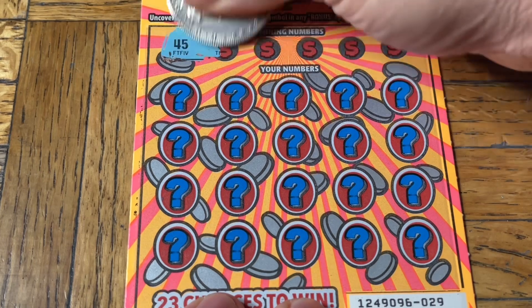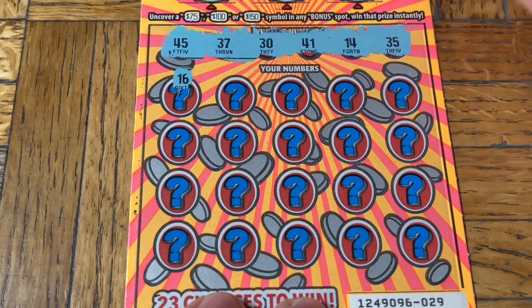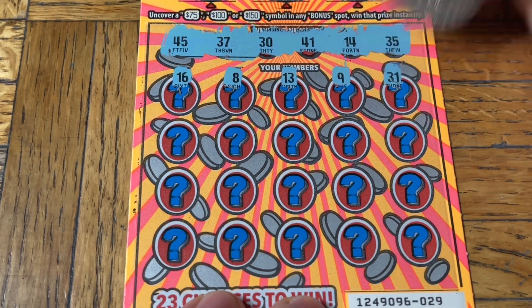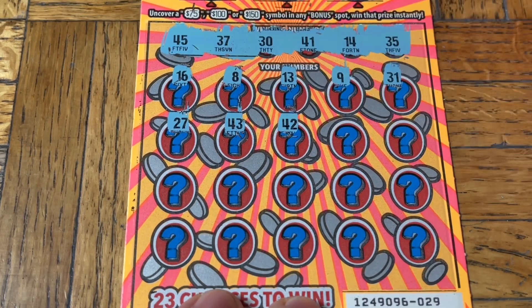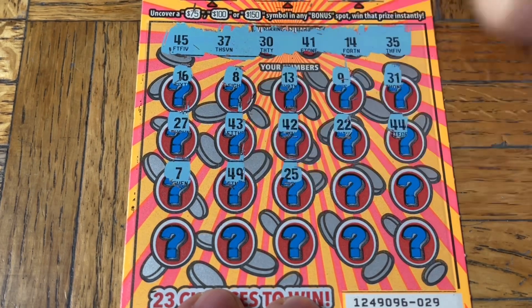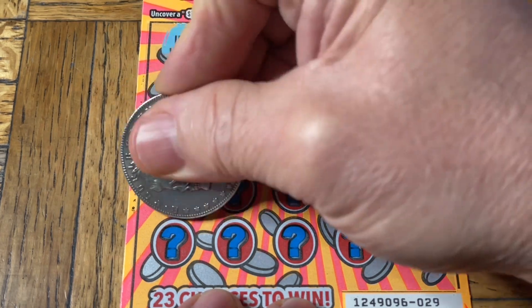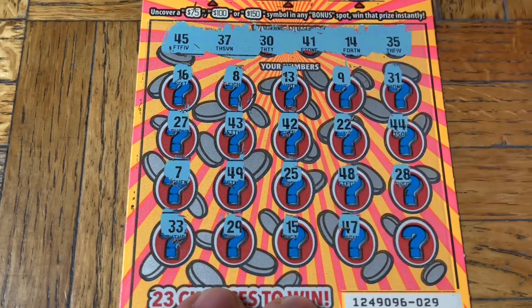We need numbers; we just get symbols. When we need symbols we get numbers, when we need numbers we get symbols. You think this is gambling or something. $45, $37, $30, $41, $14, $35, $16, $8, $13, $9, $31, $27, $43, $42, $2, $4, $7, $40, $9, $25, $48, $28. Come on, tickets — we're running out of chances. $33, $29, $15, $47. Wow. One ticket left.